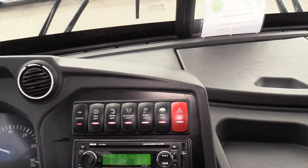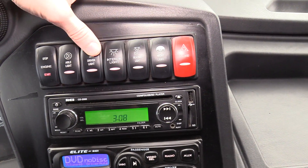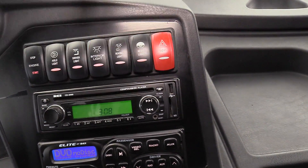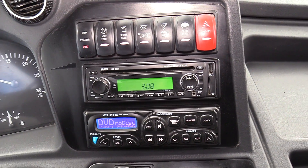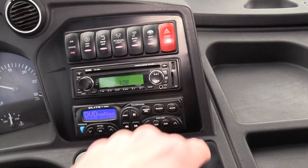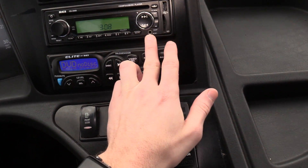Up here, this is mainly your lights — aisle lights, driver's, interiors, reading, night lights — very self-explanatory — and hazards here as well. That's how you start and stop the engine, start and stop. REI CD player: CD, MP3, USB, and SD. You can plug your phone in if you want, get some tunes going.